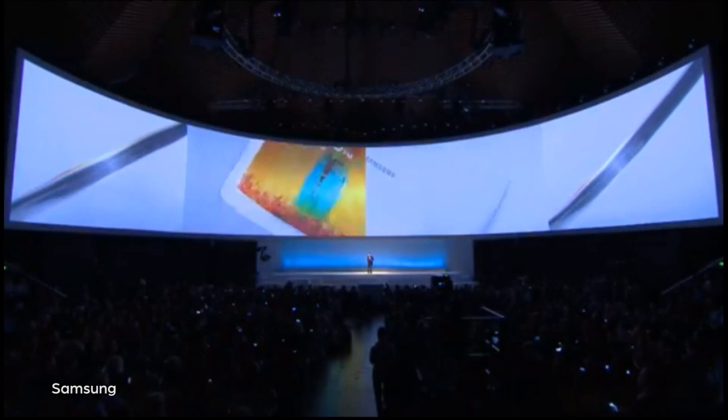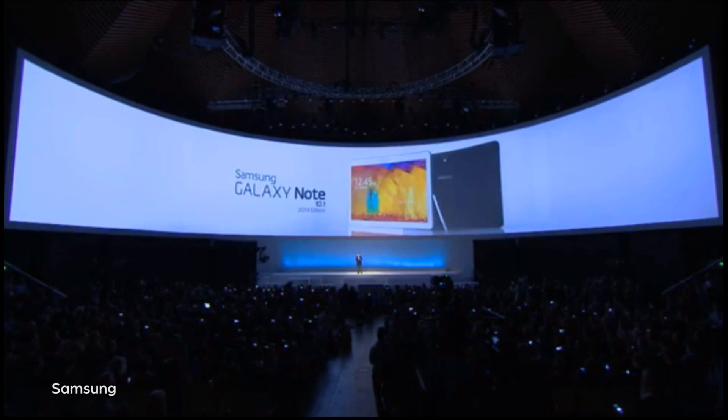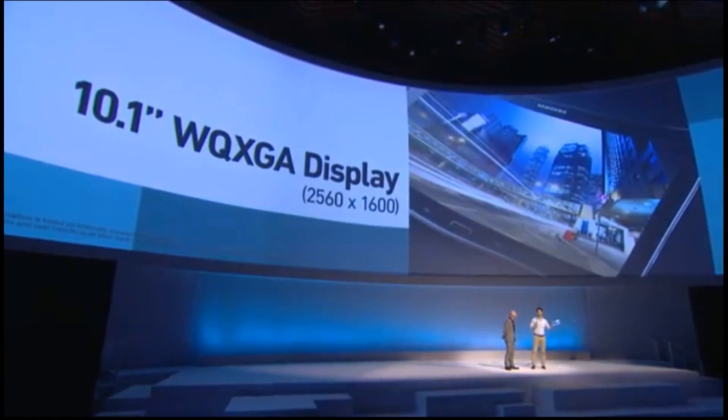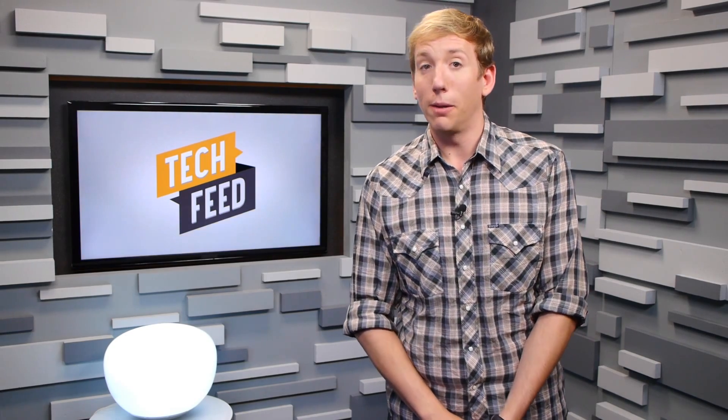Finally, Samsung revealed the Galaxy Note 10.1 2014 edition, which boasts an 8-core Octa chipset clocking in at 1.9 GHz with 3 gigs of RAM and a 2560x1600 high-res display. The front-facing camera is 2 megapixels while the rear is 8, and it'll be available alongside the Galaxy Gear and Note 3 on September 25th in 16, 32, and 64 gig models.